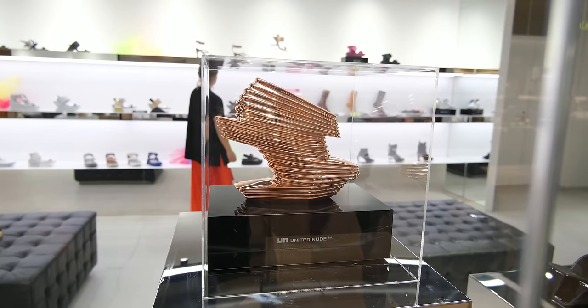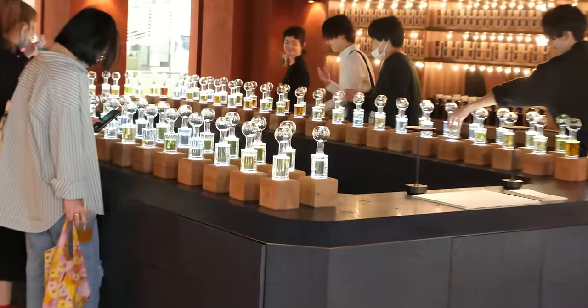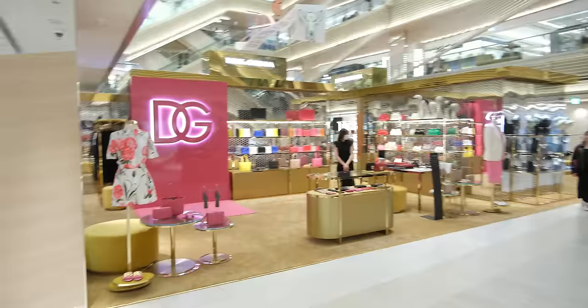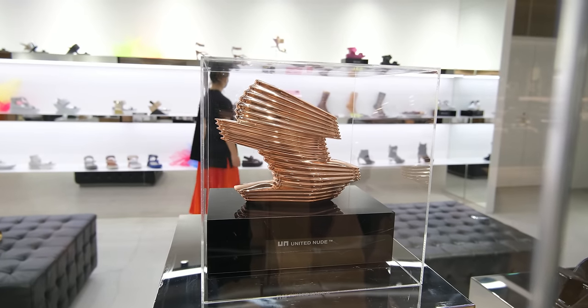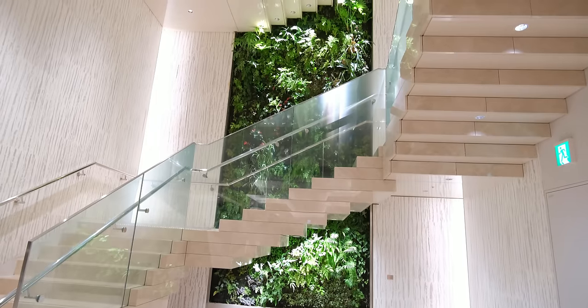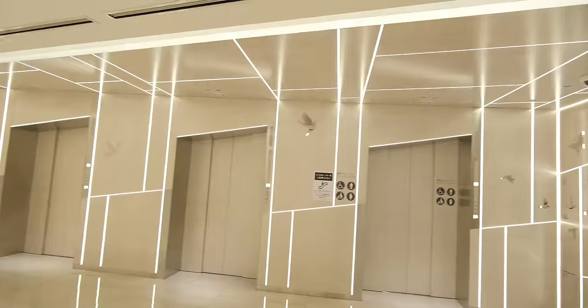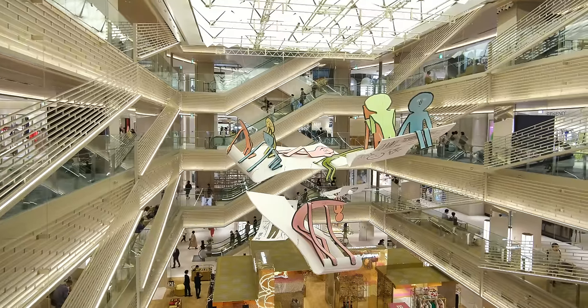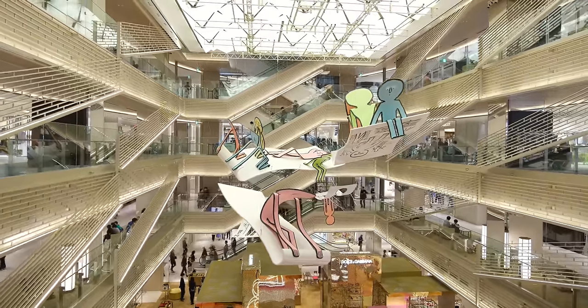And while the mall can get pretty pricey, if you see something you like, you can take advantage of the tax-free benefits some of the stores offer if you're a tourist. But even if you're not in the mood to shop for anything expensive, you can still walk around to appreciate the beautiful style and designs this mall has to offer. Ginza 6 is the place to go if you want to experience what Ginza is famously known for.